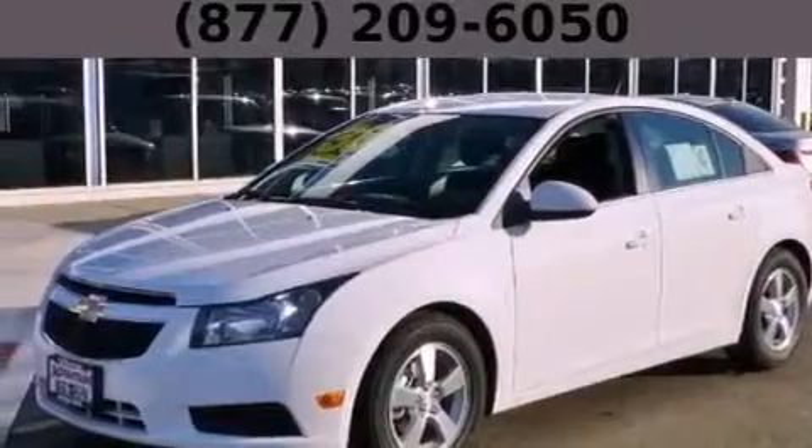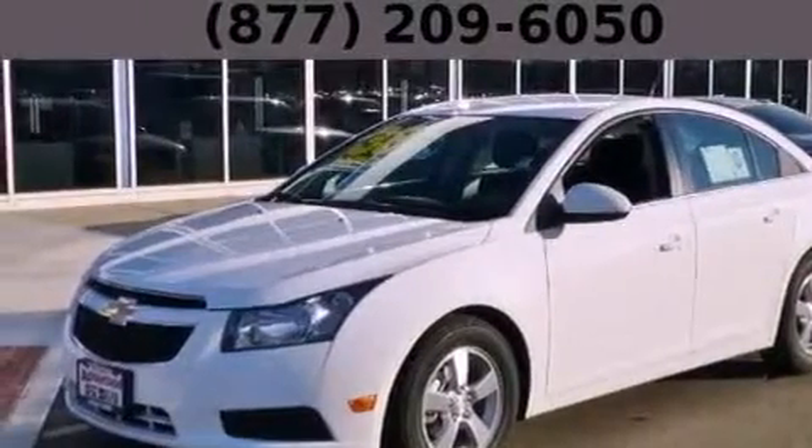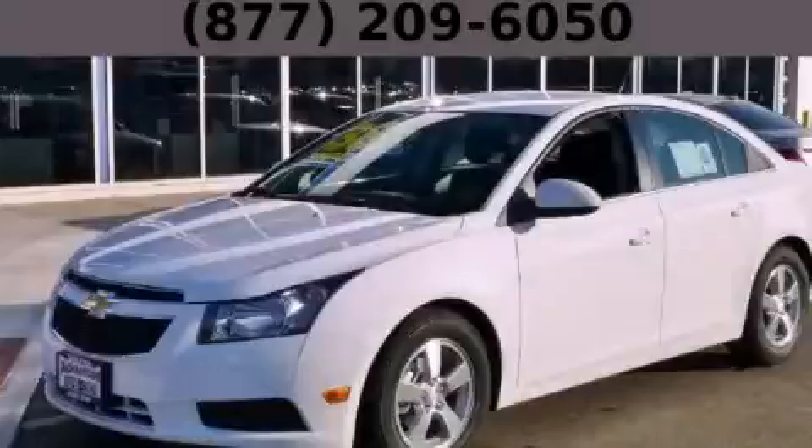With an EPA estimated rating of 38 miles per gallon on the highway, this vehicle pays off in the long run. This vehicle is sure to sell fast — call and arrange your test drive today.